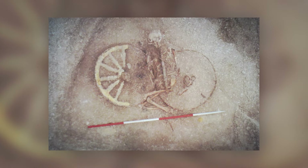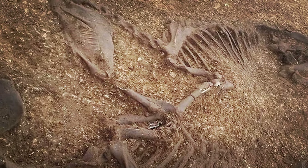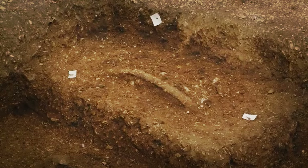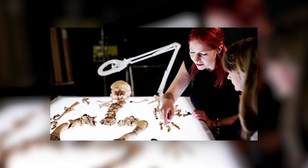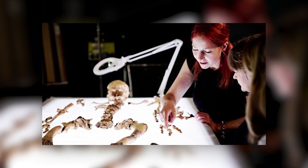Despite the chariot's wooden components having long decayed, the iron tires remained remarkably intact, providing valuable insights into Iron Age craftsmanship. Each iron tire, over two millennia old, presented a delicate challenge for the conservation team.